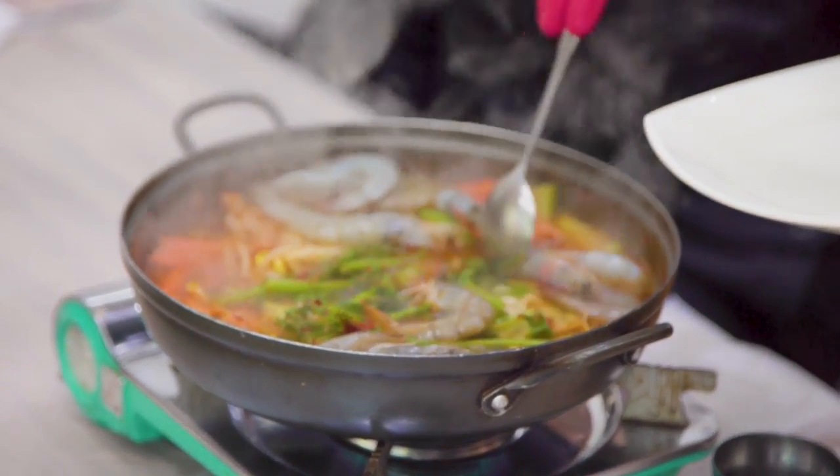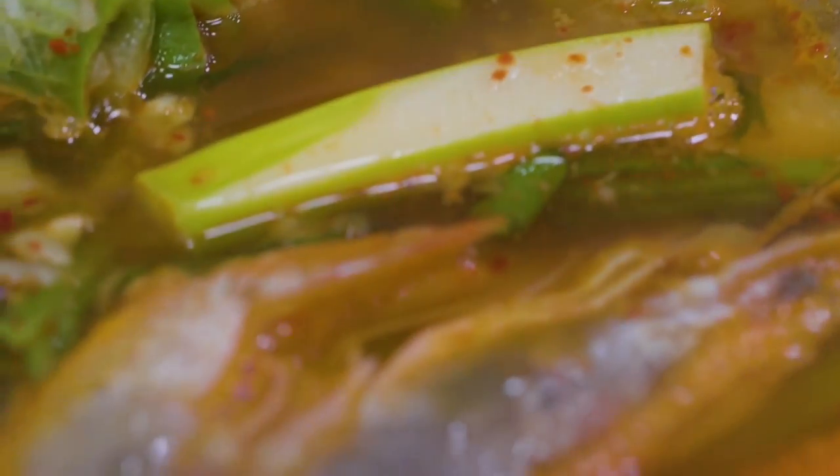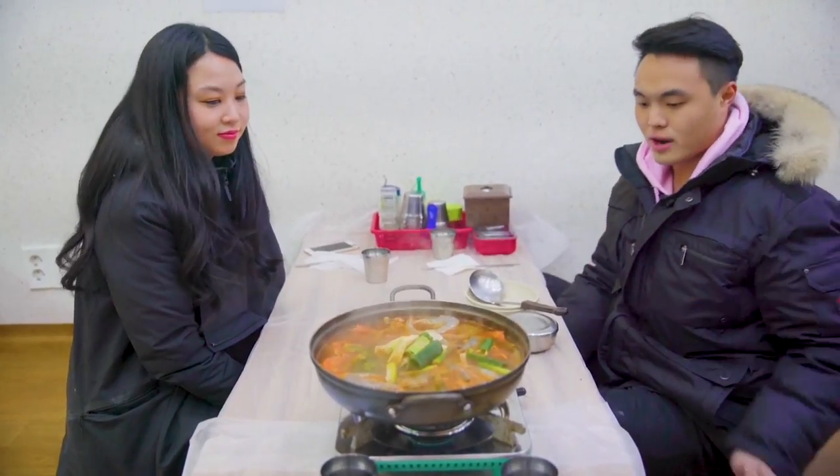The market lady gave us some free shrimp, so she's adding that just to add to that seafood crab flavor. Super tasty. Honestly, as this reduces, it'll get more intense. And then you can eat it with rice or by itself — we just want to wait and let it stew right in front of us.